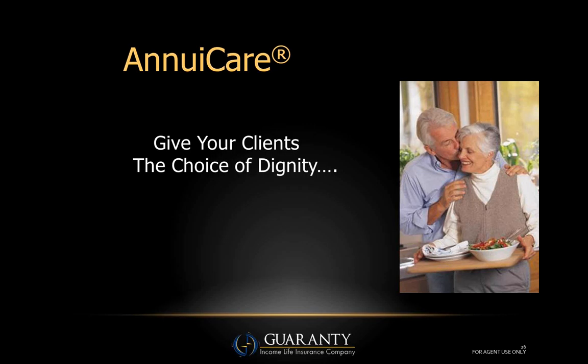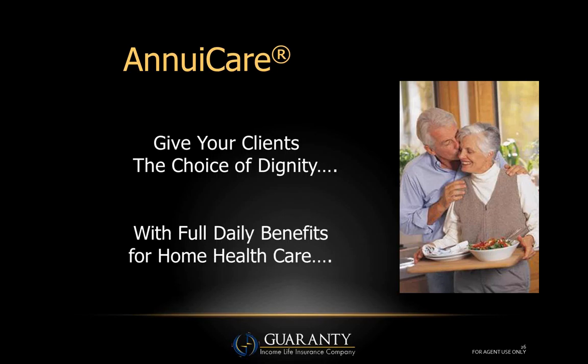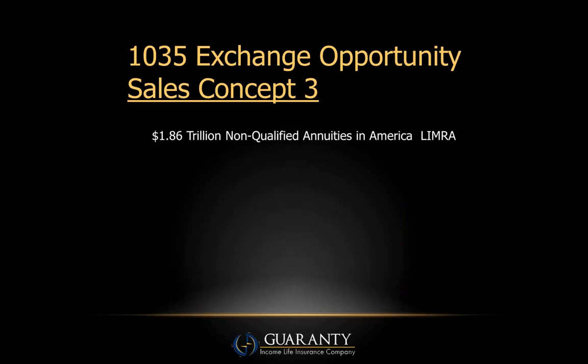I went through this for one reason only: I want you to be 100% confident that when you're recommending AnnuaCare, you're doing so because it is clearly best-in-class. Another advantage is that AnnuaCare gives your clients the choice of dignity — it pays the full daily benefit for home health care. AARP surveyed their readership and asked: if you became ill, cognitively impaired, or injured, would you prefer a nursing home facility or to have your care provided in your home? 95% said they'd like care at home.